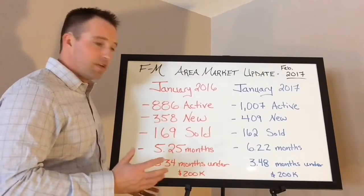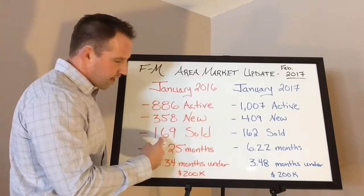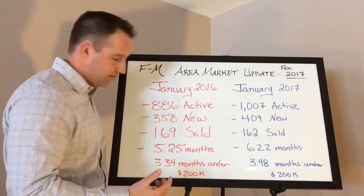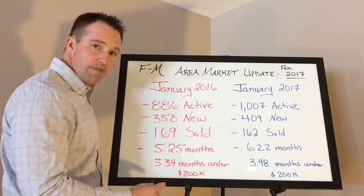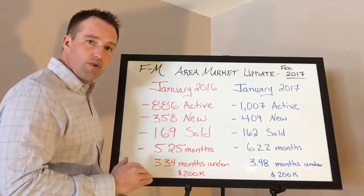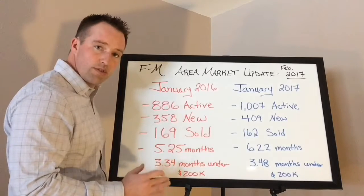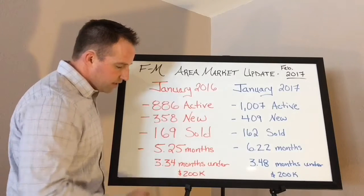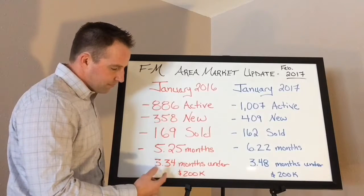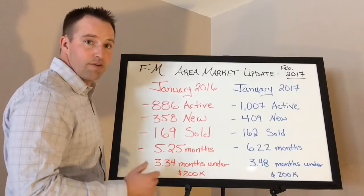Months of inventory is figured out by looking at how many available properties there are for sale and, if you kept selling them at that rate for that month, how long it would take for that inventory to be depleted. Now, 3.34 months of inventory is a number I calculated for properties just under $200,000 — taking the active listings under $200,000, figuring out the sold under $200,000, and crunching it together. That's called the absorption rate: 3.34 months of inventory under $200,000 in January of 2016.